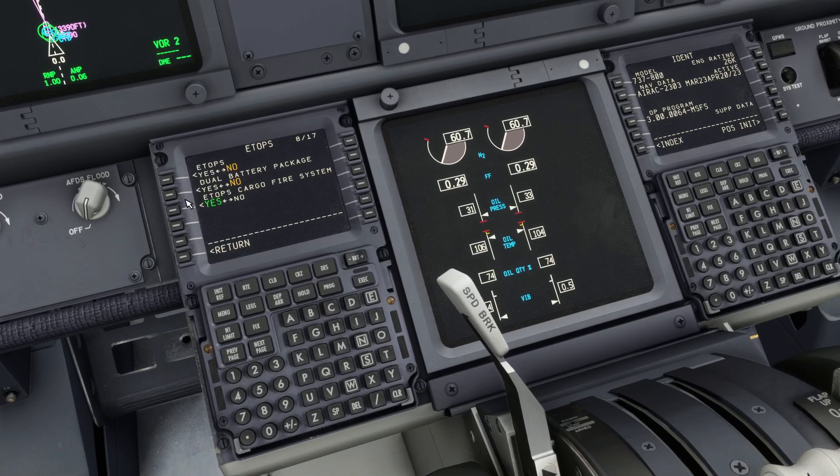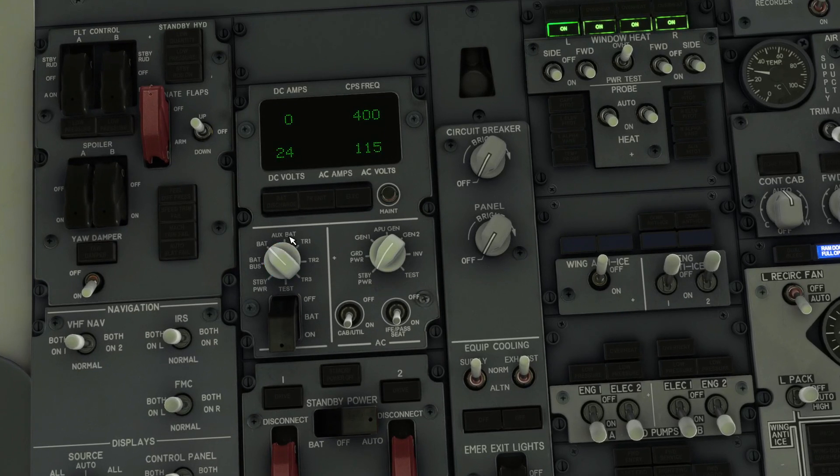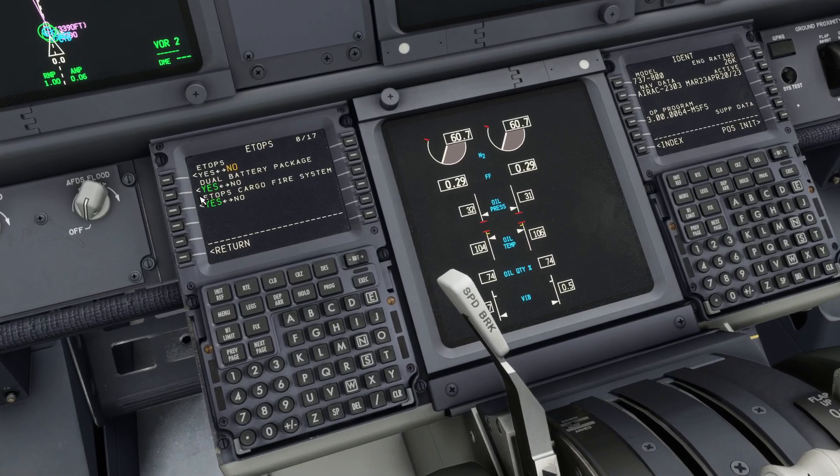When we go down again and set it back to yes, you can once again see the auxiliary battery there. So you don't have to dig through the system — just look at the overhead. You will immediately see if you have the dual battery package yes or no.